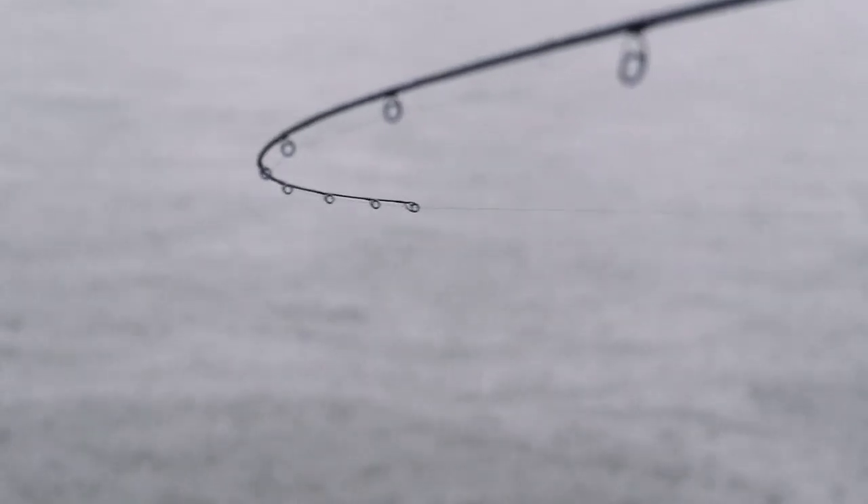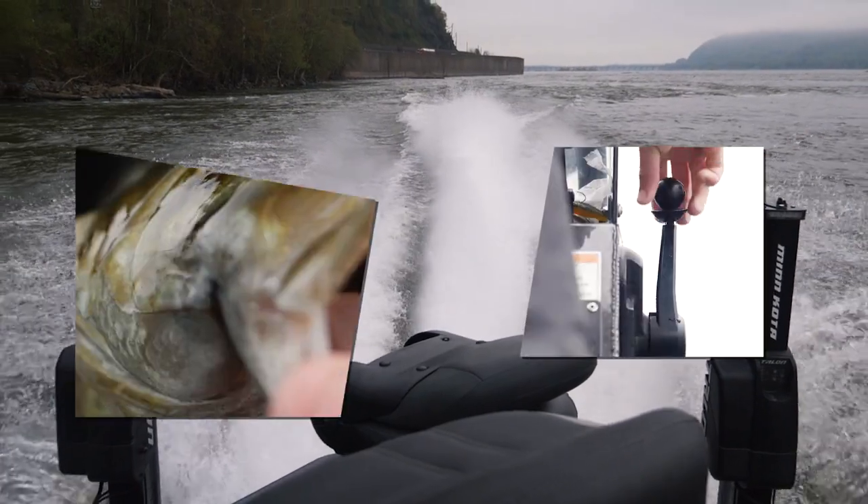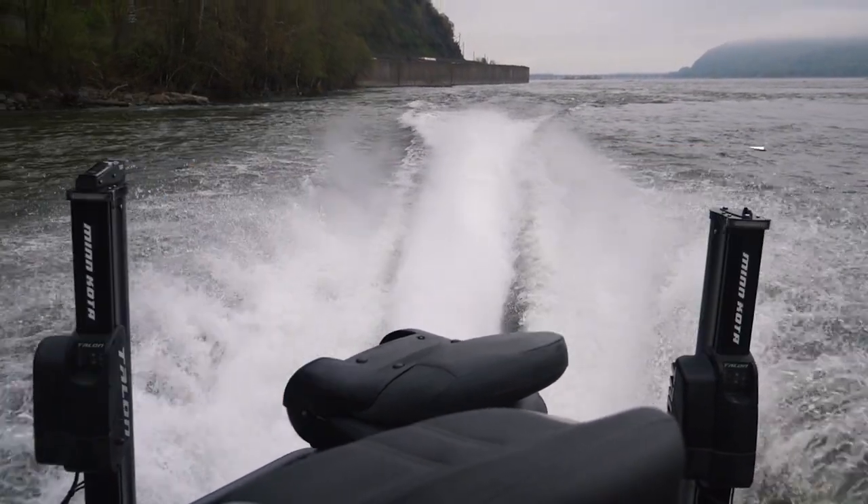That's a decent fish. That's a nice fish. Oh man, that is beautiful. That is a nice fish, dude.